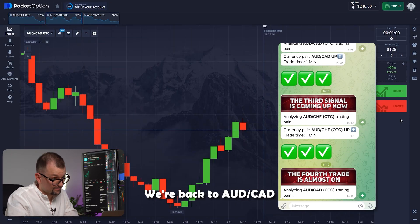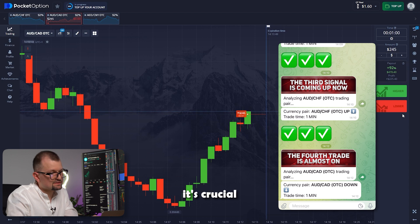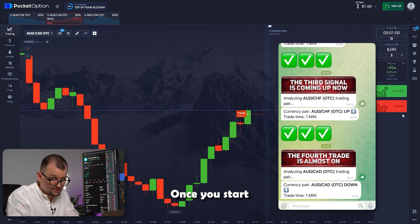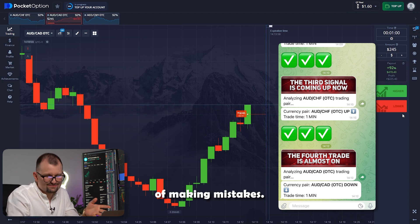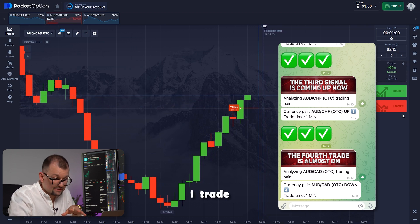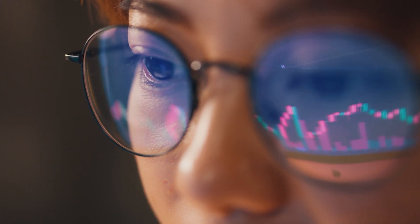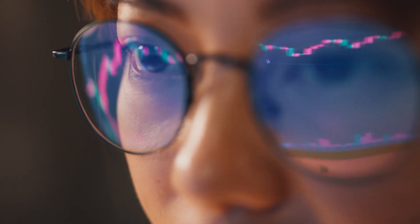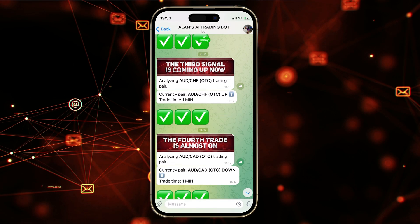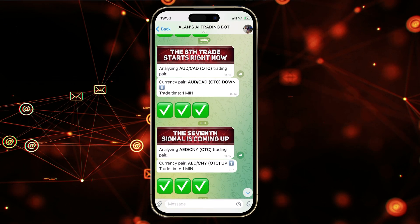We're back to the Australian and Canadian pair. The bot is suggesting trading down — I'm going in. For every trading session, it's crucial to maintain consistency and strictly follow the bot's recommendations. Once you start tweaking settings, you increase the chances of making mistakes, and it's pointless to introduce room for error. That's why I trade entirely based on this bot's conditions. I'll include the link and all the instructions in the description below. You can use it for free — the bot will send you notifications for trades twice a day. Just follow the bot's recommendations.